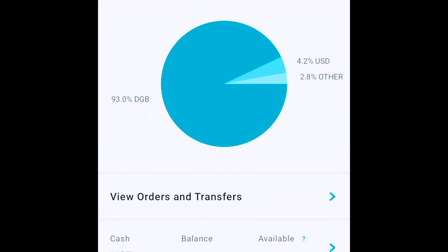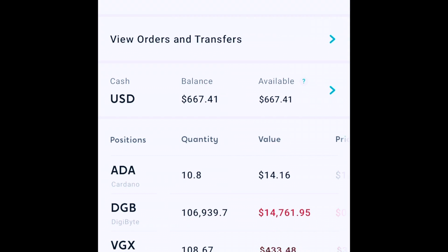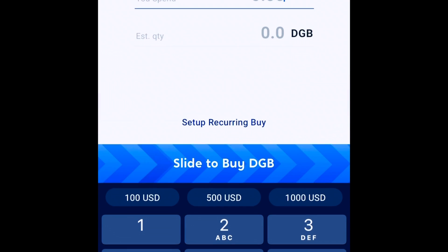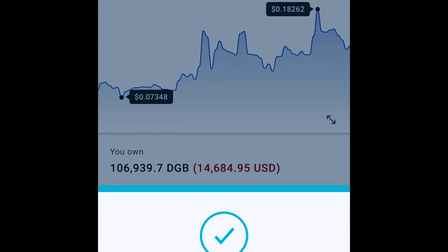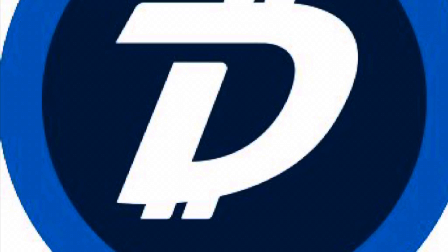That $667 into DigiByte is going to get me approximately 4,733 DigiBytes. So that's what I did — I just bought up some DigiByte. This was last night, and this morning it's already up an additional 3%.